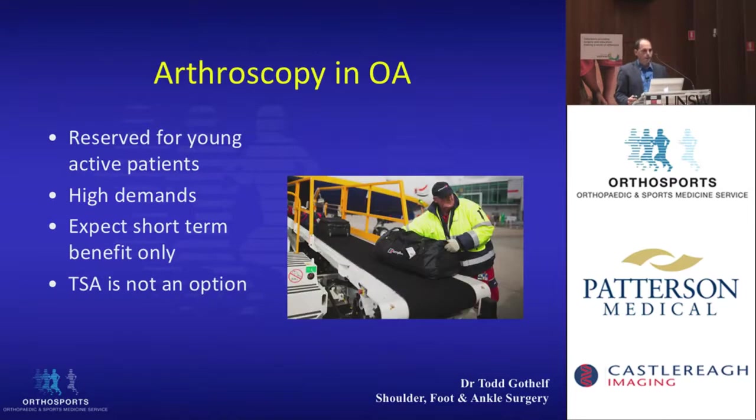Arthroscopic treatment for arthritis is usually reserved for young and active patients. When we treat arthritis with arthroscopy, it's usually in a patient who we can't do a total shoulder in — such as this baggage handler. He may need to work for the next five years, which is very important to him, but he can't do this if you do a total shoulder, and he wants short-term relief.